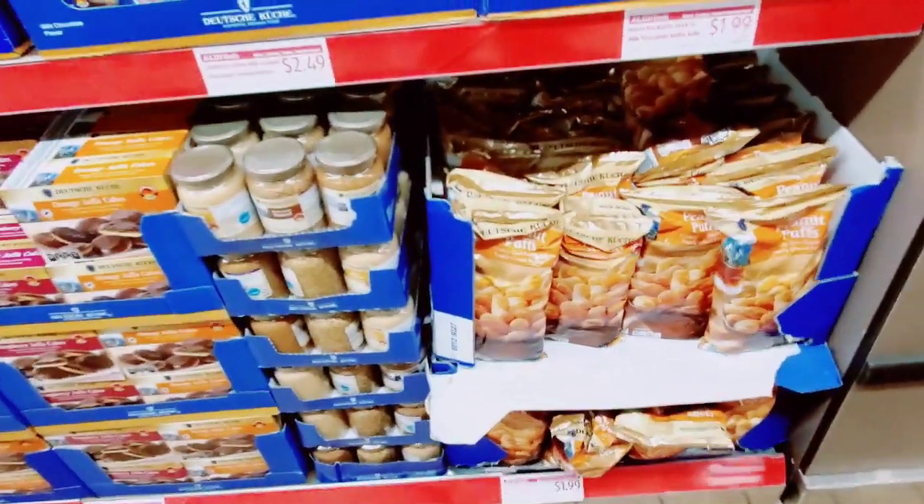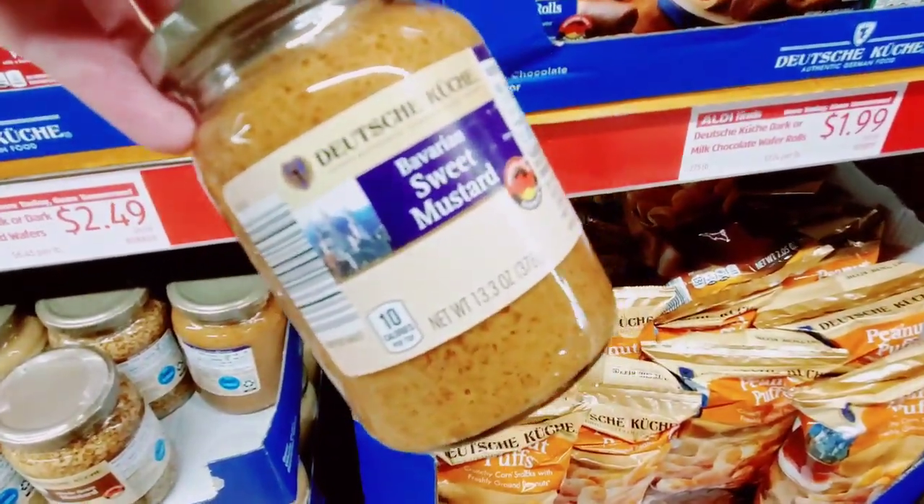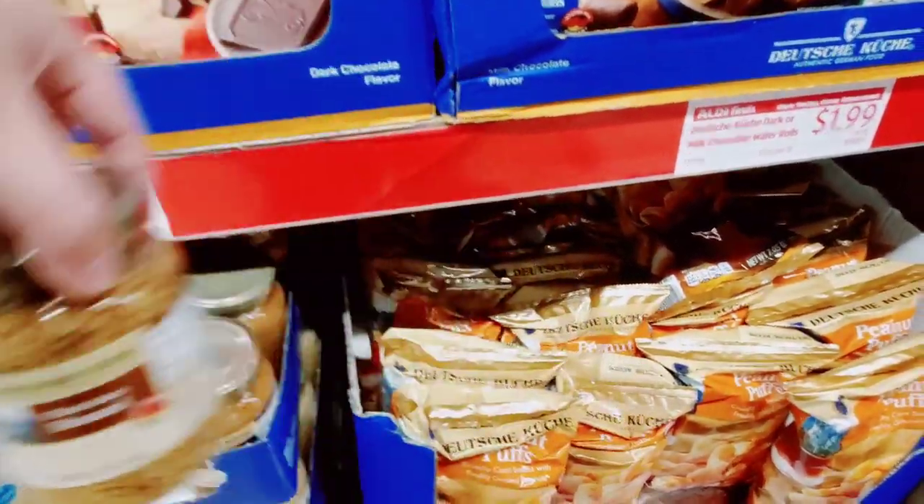And here's the yummy mustards — sweet mustard, whole grain mustard.